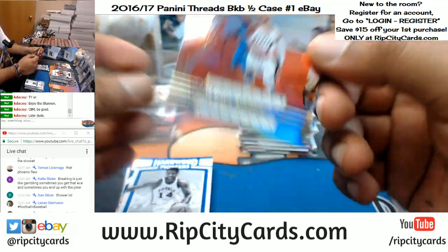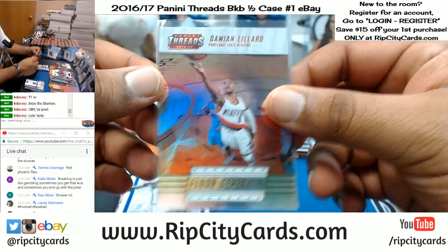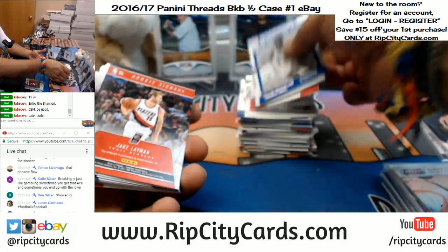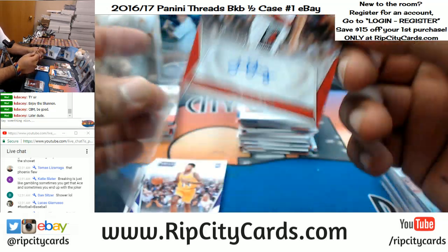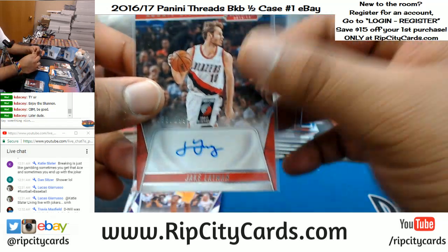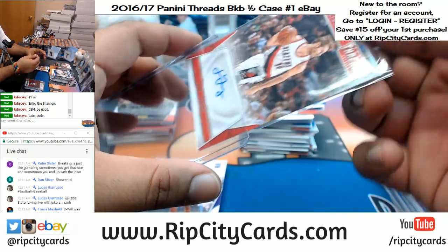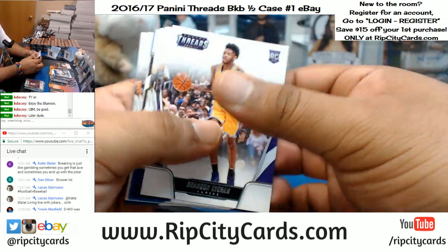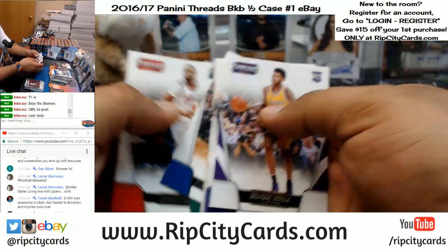This is essentially gambling — I try to sugarcoat it for people but I'm just not gonna do that anymore. You're gambling, dog. Tell me the last time a casino gave you any money back. Damian Lillard — oh I was hoping for an autograph. This is an autograph, numbered to 299 — Jake Lehman of the Blazers with an auto. D-Will was disgusting in Utah. After that he had like one good season with the Nets, and then he just started sucking. Injuries?